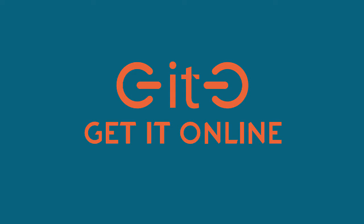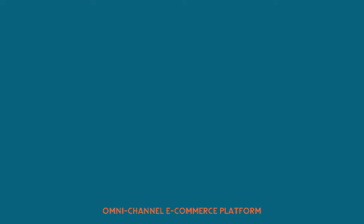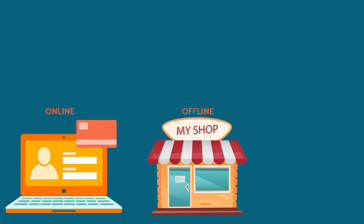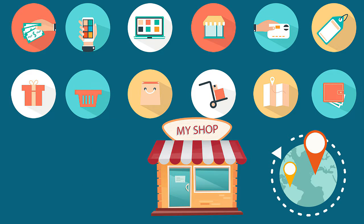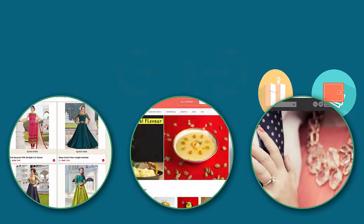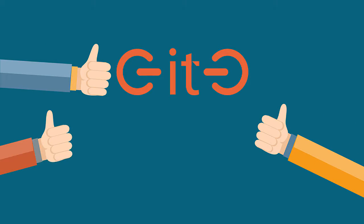Geetho is an omnichannel e-commerce platform. It consolidates management of sales across online, offline, and hyperlocal. It allows you to expand selling options through multiple channels, keeping your inventories, logistics, and data unified, and your sales management consolidated on a single easy-to-use platform.